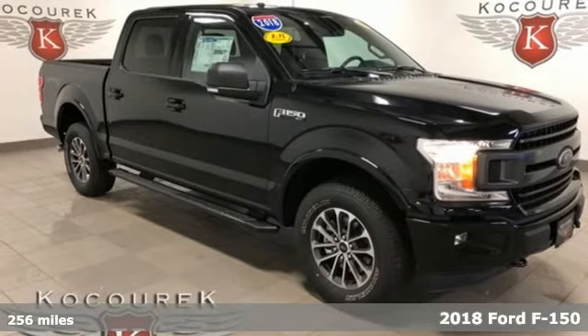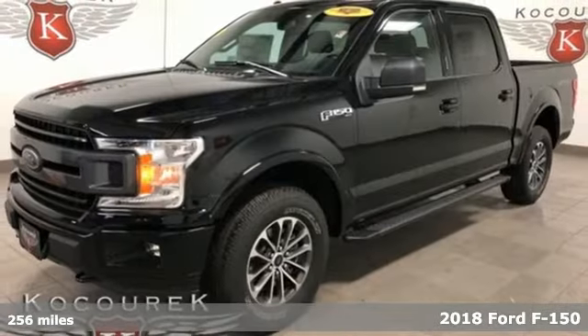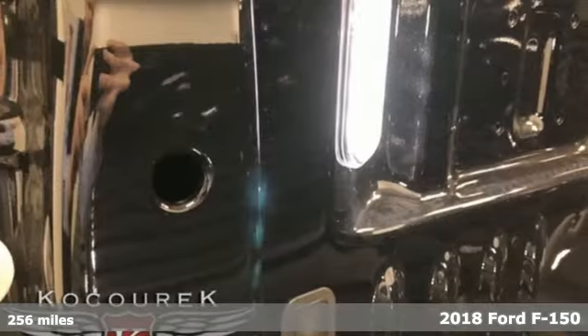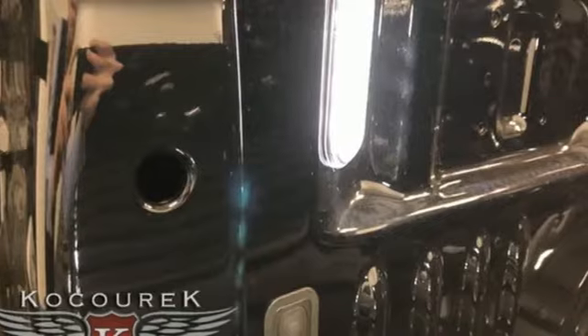It's a new 2018 Ford F-150. Job after job, this truck is always ready for the next project. It comes with features you need, and better yet, want.